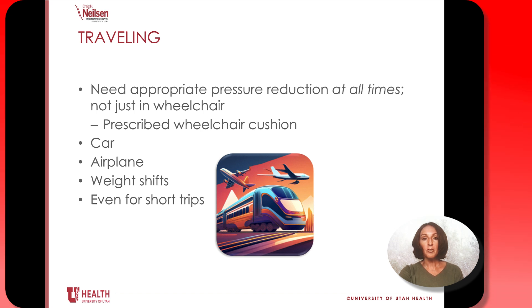When it comes to traveling, whether you're on a long car ride, a plane ride, or a train ride, make sure that measures are in place to protect your skin. This might mean traveling with a cushion and stopping periodically in order to pressure release.